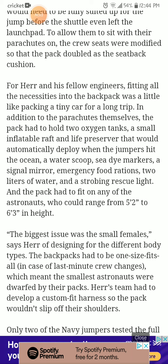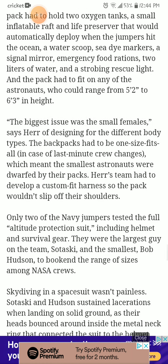The pack also had to hold a life preserver that would automatically deploy when the jumpers hit the ocean, a water scoop, sea dye marker, a signal mirror, emergency food rations, two liters of water, and a strobe rescue light. And the pack had to fit any of the astronauts, who could range from 5 feet 2 inches to 6 feet 3 inches in height. 'The biggest issue was the small females,' says Herr. The backpacks had to be one size fits all in case of last-minute crew changes, which meant the smallest astronauts were dwarfed by their packs. His team had to develop a custom-fit harness so the pack wouldn't slip off their shoulders.